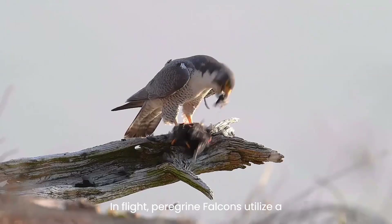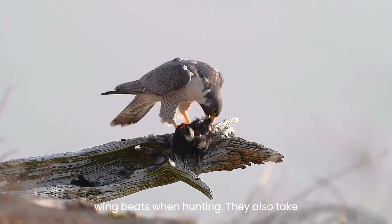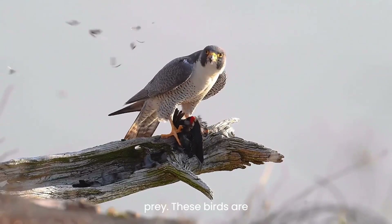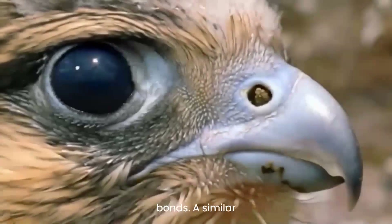In flight, peregrine falcons utilize a combination of shallow wingbeats and short glides, transitioning to deeper wingbeats when hunting. They also take advantage of rising warm air currents to soar efficiently while searching for prey. These birds are typically observed either alone or in pairs, with the latter forming lifelong bonds.